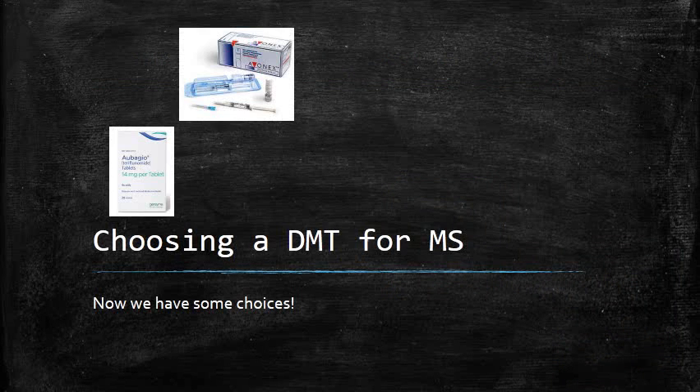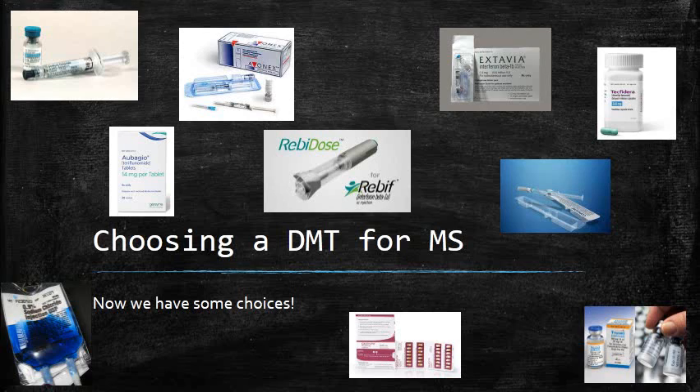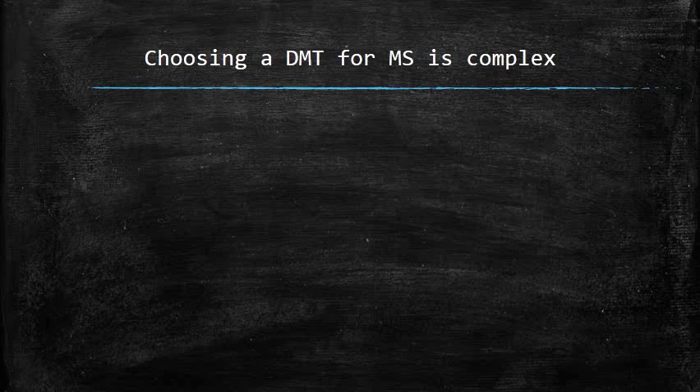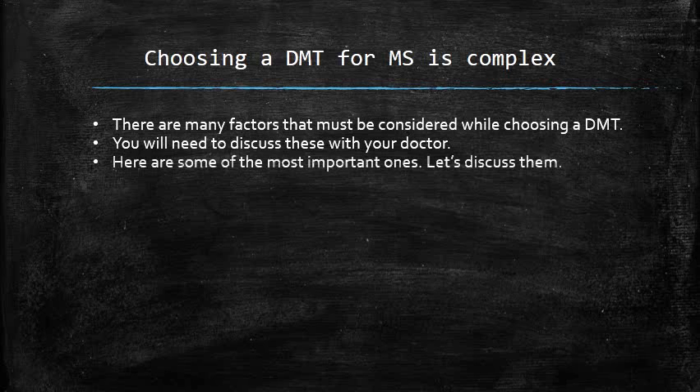Choosing a disease-modifying therapy is no longer simple now that we have so many options. This is a good problem to have. There are a large number of factors that are important for choosing a disease-modifying therapy. No matter what happens in this conversation, you are going to have to discuss these issues with your doctor. However, by considering these factors before you meet with your doctor, you can be a much more effective partner in the choice that the two of you make together.